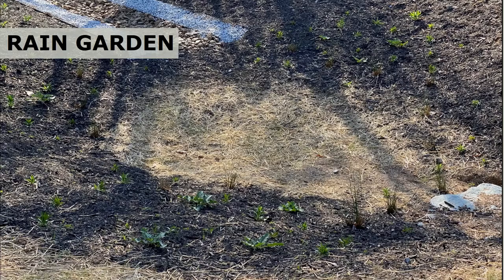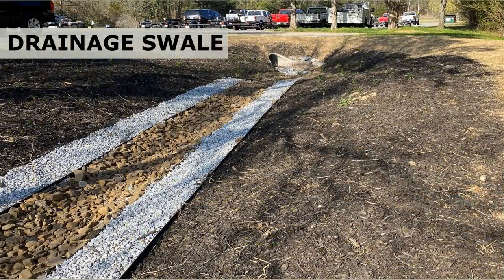Rain gardens, which are vegetated depressions designed to capture and slow down stormwater, help to reduce soil erosion and allow more time for the stormwater to be absorbed by the soil. During heavy storm events, any excess stormwater unable to be contained by the rain garden will be released into a vegetated bioswale, which will also help slow down the runoff and allow more time for it to be absorbed by the soil before entering the lake.